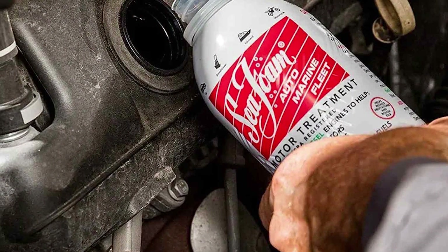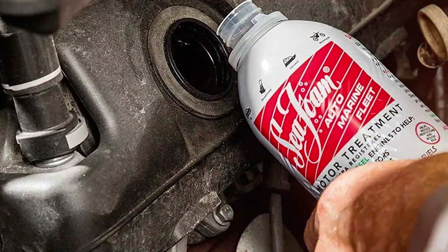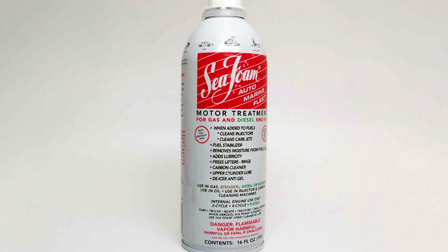One of the standout features of the Seafoam SF-16 Engine Flush is its versatility. It works well in gasoline and diesel engines, making it suitable for a wide range of vehicles, including boats, RVs, trucks, and more.